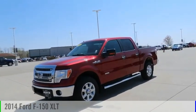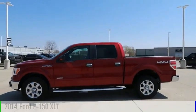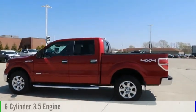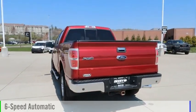Make a great choice today with the 2014 F-150. This vehicle is powered by a four-wheel drive, six-cylinder, 3.5-liter engine, and comes with a six-speed automatic transmission.